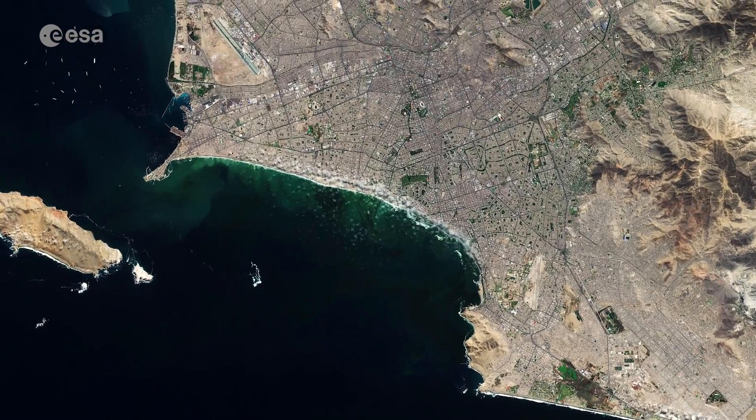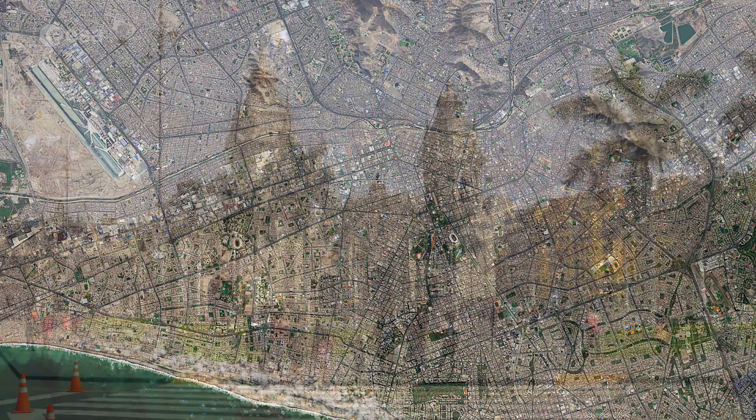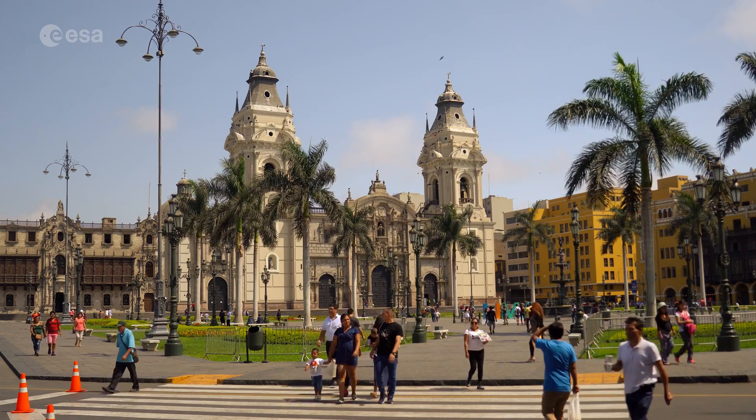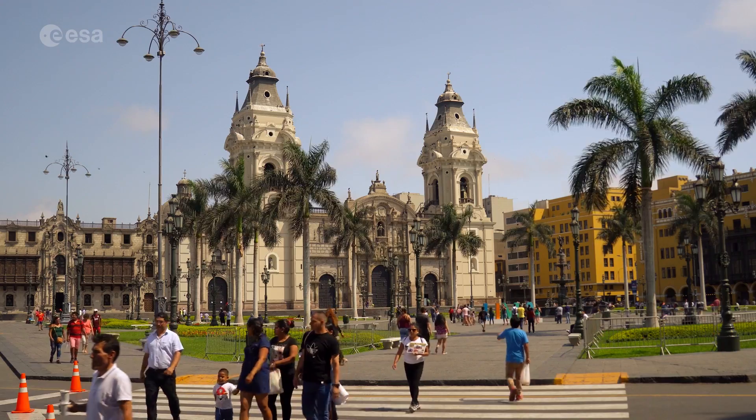Lima can be seen directly on the south bank of the Rimac River. Lima's historical center was declared a UNESCO World Heritage Site in 1988, owing to its large number of historical buildings dating back from the Spanish colonial era.